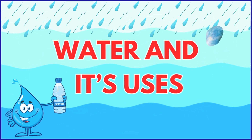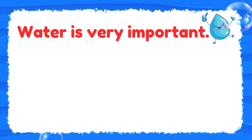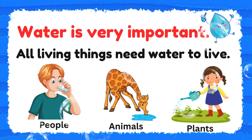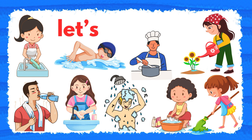Let's learn water and its uses. Water is very important. All living things need water to live. People, animals, and plants need it every day. We also use water in many ways. Let's see how.